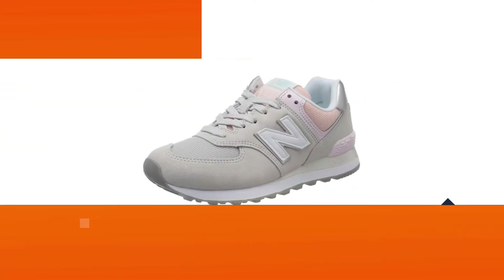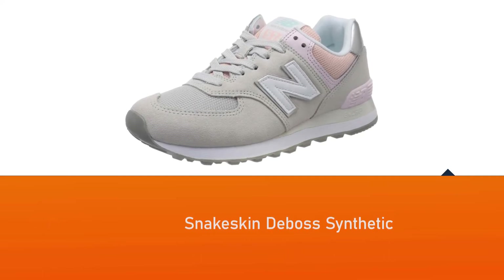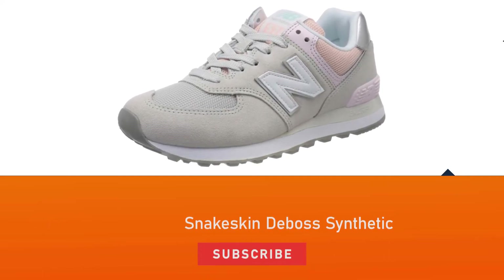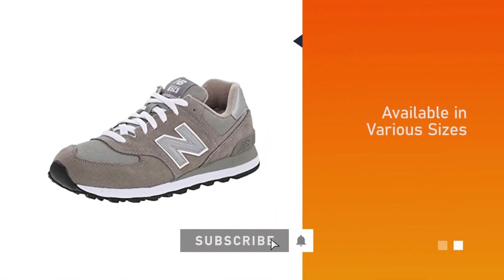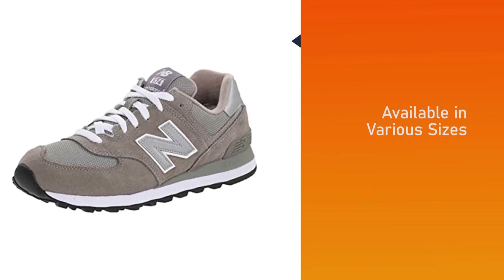The shoes come with a snakeskin-printed midsole and snakeskin deboss synthetic to provide ultimate comfort not found in others. Plus, they're available in various sizes. These shoes encourage healthy posture and keep your ankle, leg, and knee aligned while walking.